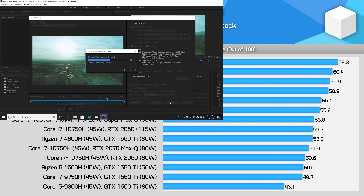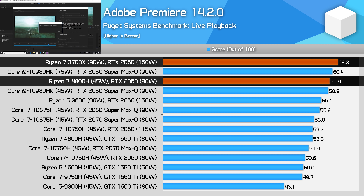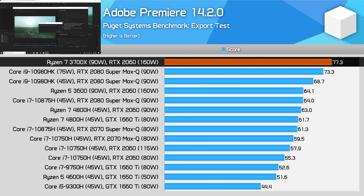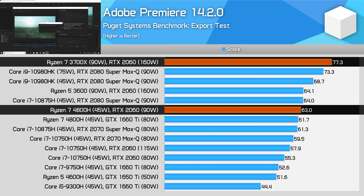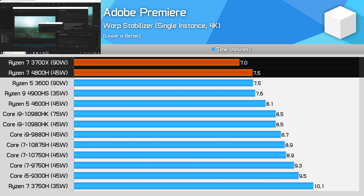In Premiere, how much extra performance you get from a desktop setup depends on the situation. For live playback, both desktop and mobile setups are capable, especially if you have a reasonable discrete GPU. However, when it comes to exporting, the desktop holds quite a decent performance advantage of around 22%, comparing the 3700X to the 4800H, both with an RTX 2060. Even with just a modest RTX 2060 and 16 GB of RAM, you'll have faster Premiere exports with a 3700X desktop than even the best laptop configurations with the power-boosted Core i9-10980HK and RTX 2080 Super Max-Q. Warp stabilization also presents a more modest advantage of around 7-8% for desktop Ryzen.